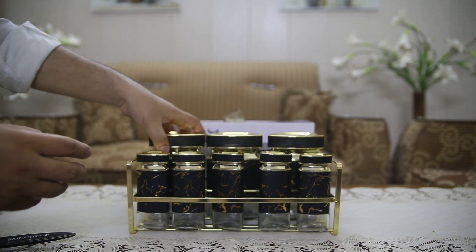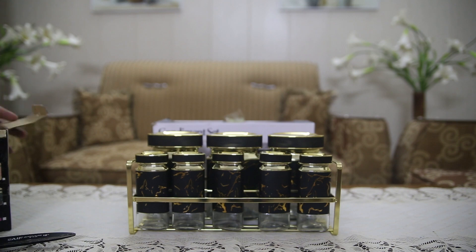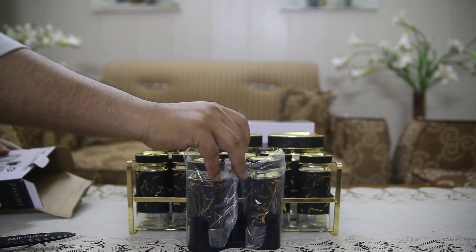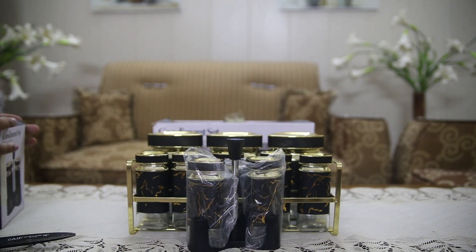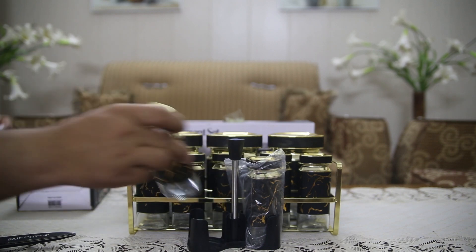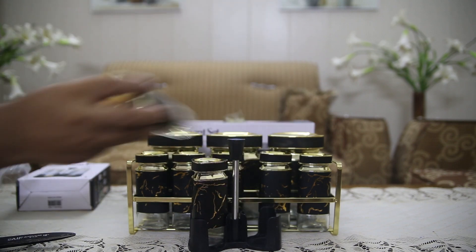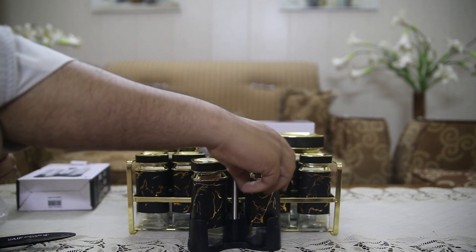2-Piece Condiment Set with Plastic and Steel Stand Item No-L-1005. This set is a compact 2-piece collection featuring two durable jars, great for storing frequently used condiments. The plastic and steel stand is practical and modern, making it easy to store and access spices or condiments on the go.